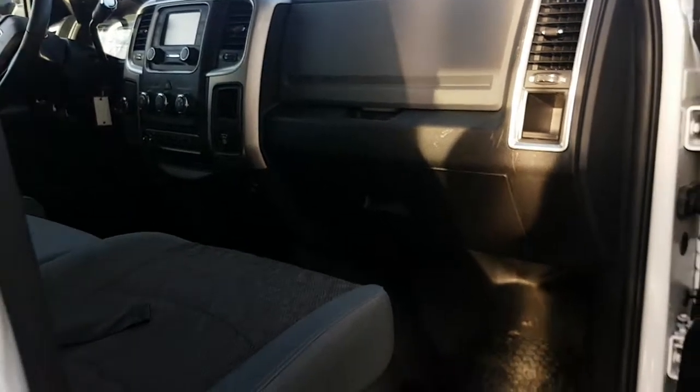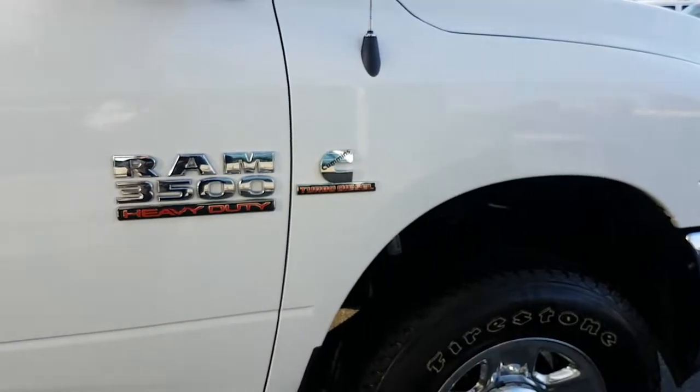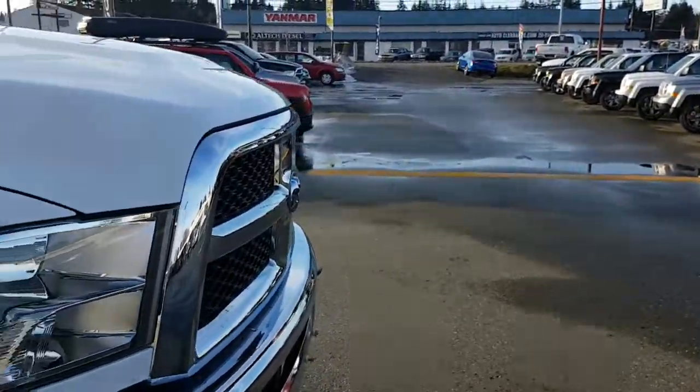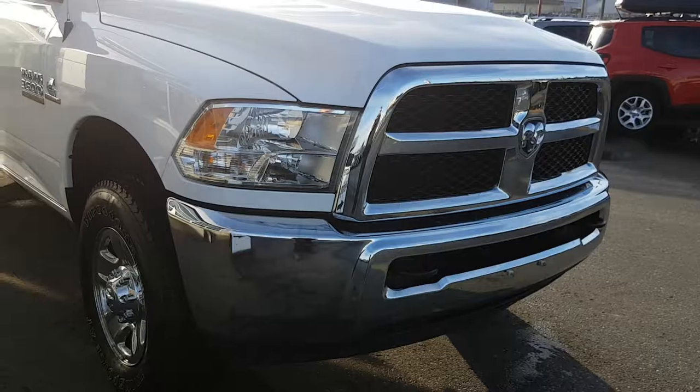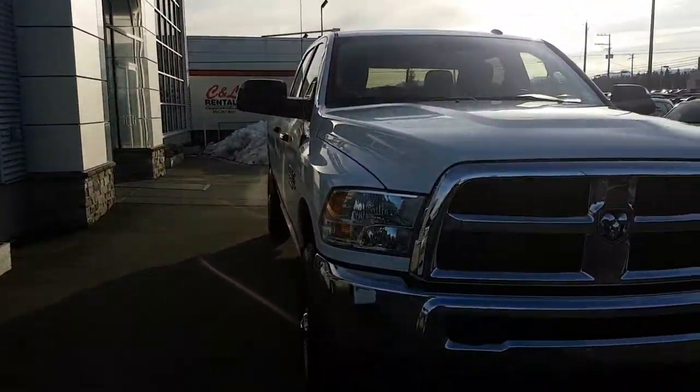That wraps up this 2016 Ram 3500 6.7-liter engine, four-wheel drive, long box. If you have any questions please do not hesitate to reply to this video.